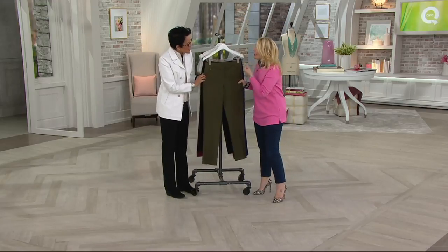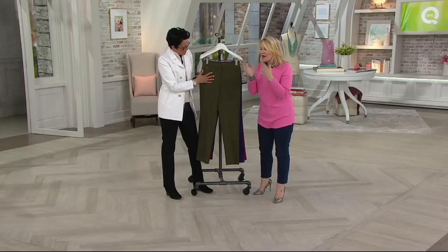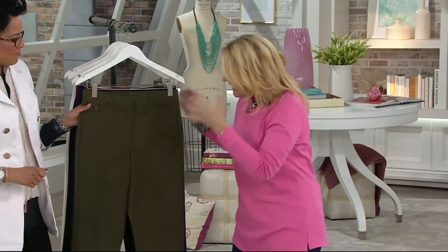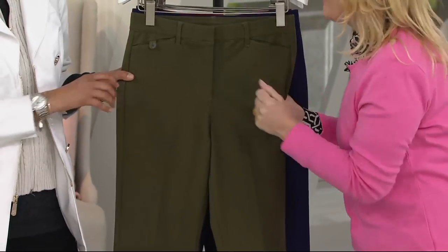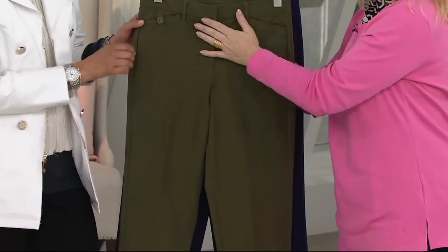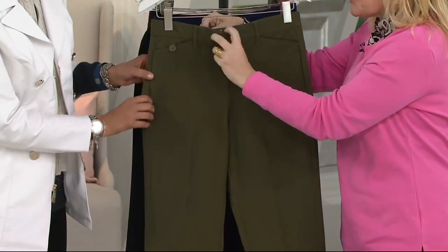So the 24-7 is a fabric that you love and you've been asking us to do it in a number of different silhouettes. We do an ankle, a crop, a wide leg. This is your classic straight leg — the pant that's going to last you forever, the style that never goes out of style. It is fully elasticated waistband, and as mentioned, it does have a fully functioning fly front.